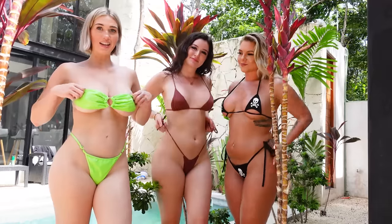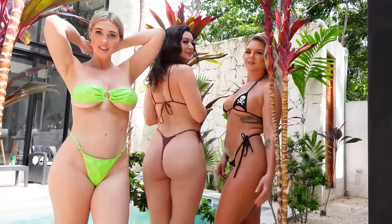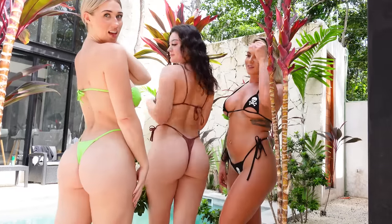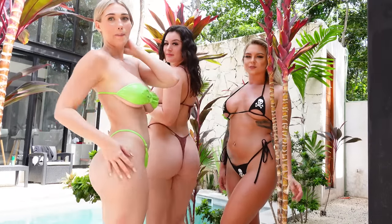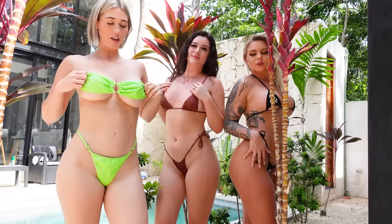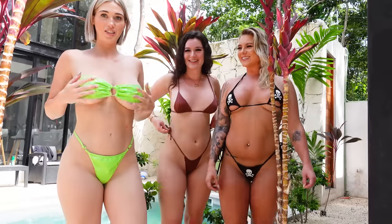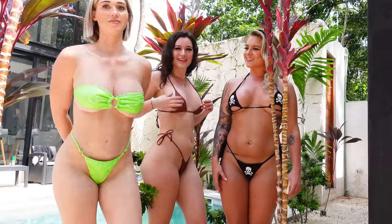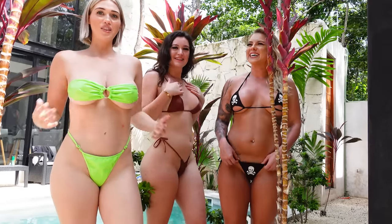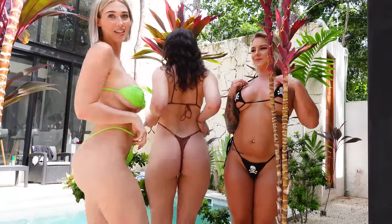So my second bikini — I love the color. It's from a company called Dolls Kill. I think it's flattering, but honestly it's not breathable. And with how the top is, my boobs are so freaking heavy, so that's an issue. I rate it a 7 and a half, because I still like it.